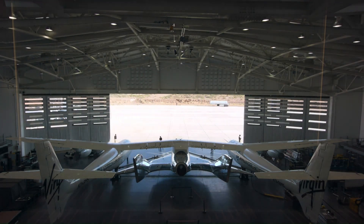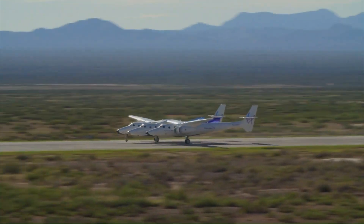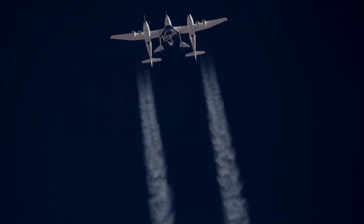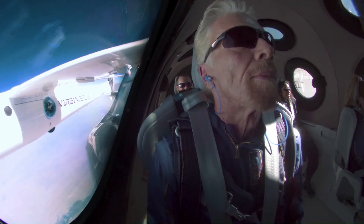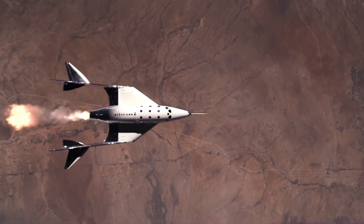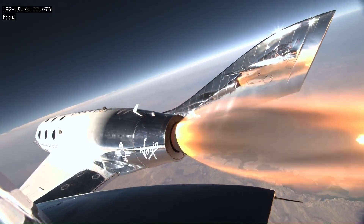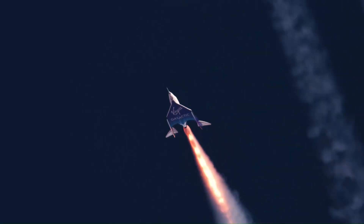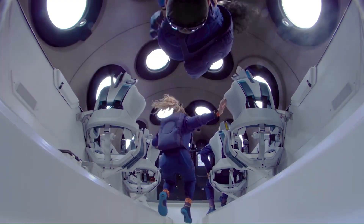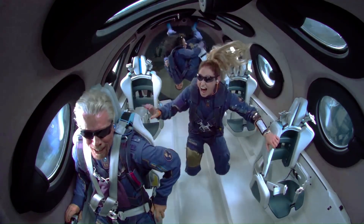Virgin Galactic, founded by Sir Richard Branson in 2004, is a trailblazer in commercial space tourism, offering suborbital flights aboard its spaceplane VSS Unity. The journey begins with the spacecraft carried to an altitude of about 50,000 feet by its mothership VMS Eve, before igniting its rocket engine to propel passengers beyond 80 kilometers above Earth. The flight provides several minutes of weightlessness and stunning views of the planet's curvature before gliding back for a runway landing in New Mexico. A new fleet expected to debut in 2026 is designed for higher flight frequency, lower costs, and expanded passenger capacity.